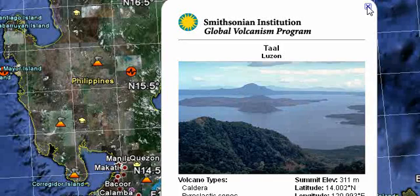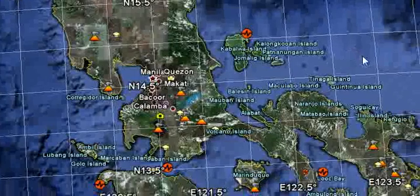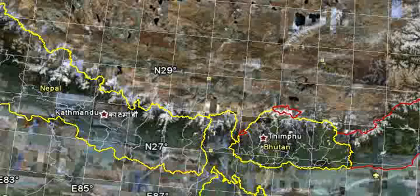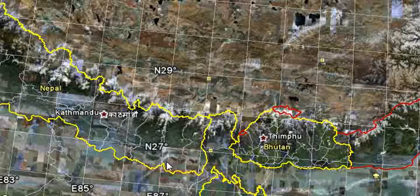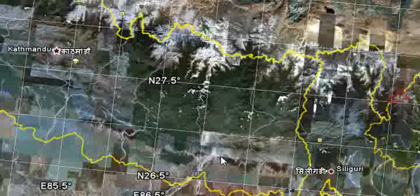My main area of concern would be north 28 degrees towards the end of the watch period, which will probably be November 10 and 11. That area would be above the Indian region, probably in Nepal or Bhutan. So that will be my earthquake watch video — thanks for watching.